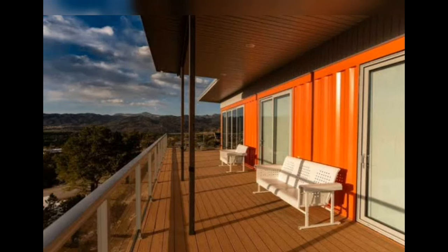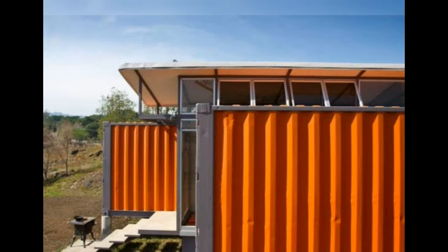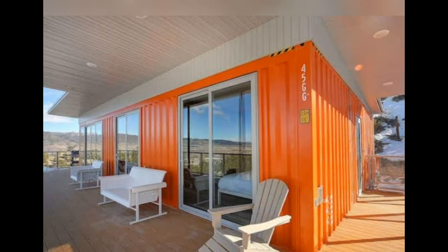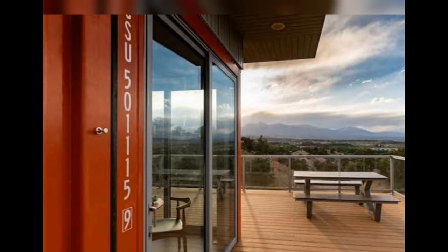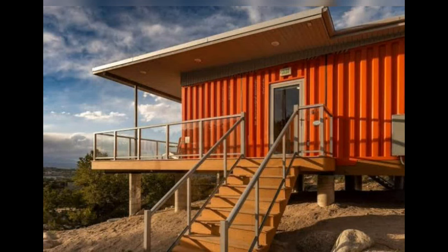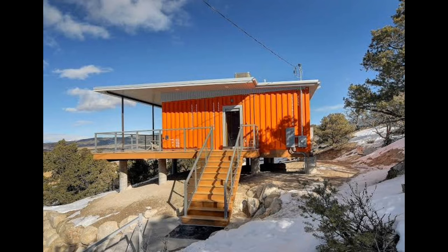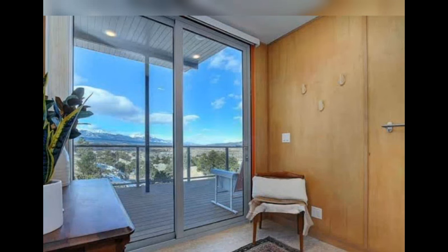Just a mile or so outside of town, set up on the side of Methodist Mountain, you'll find a container home that the owner, Tommy Lorden, sometimes refers to as the Northbound Train. It's instantly recognizable from the dirt road out front with its bright orange exterior and huge porch. Lorden, a real estate professional from Boulder, created this bold container home after visiting Salida on fishing trips and falling in love with the town.